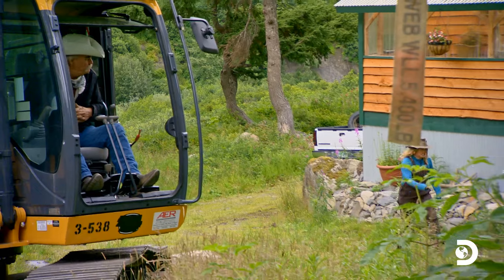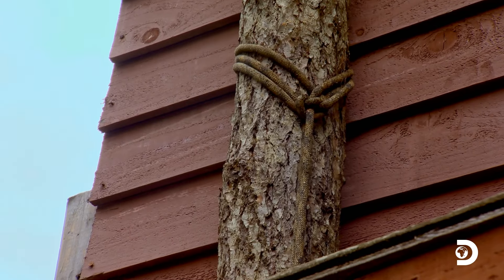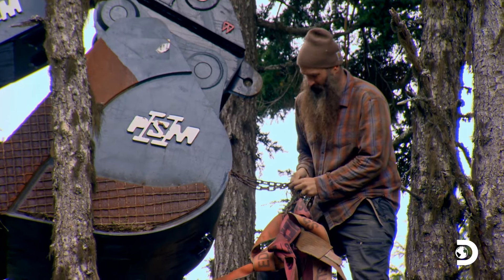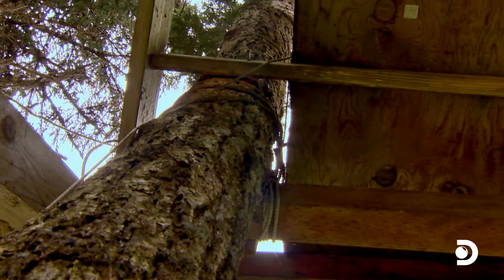This looks sketchy! Matt's trying to detach this playhouse from these big trees, and it's down to these last four ropes that hold it together. As he cuts each one, it gets more and more dangerous. Frankly, he's at the end of his rope.